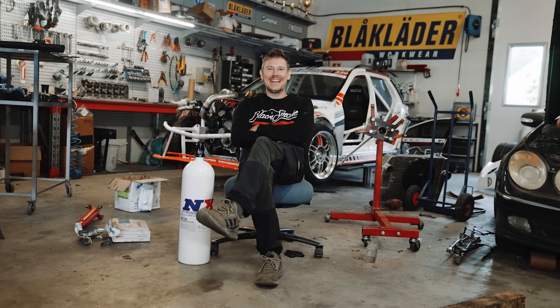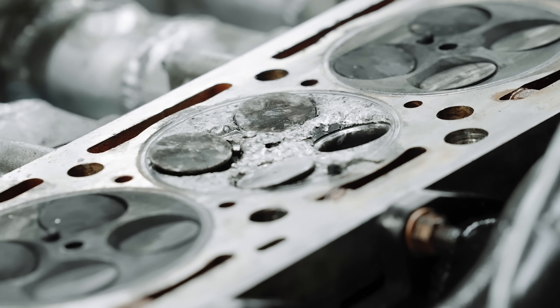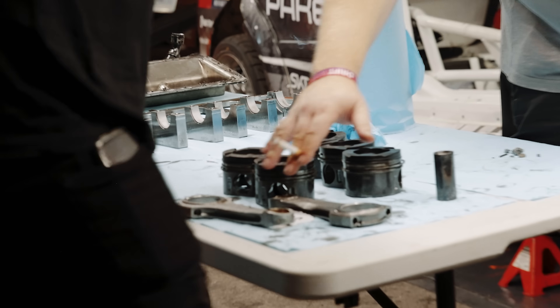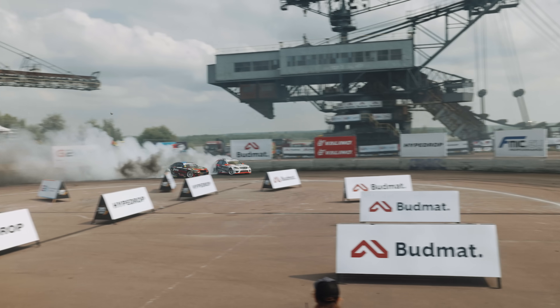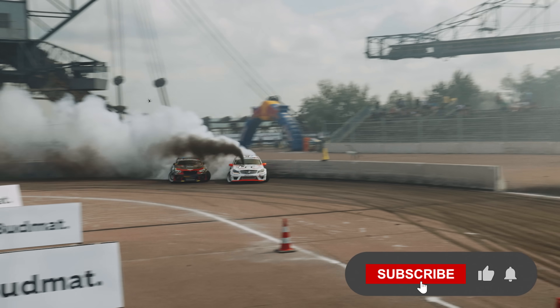We sold everything — we sold the broken block, the pistons and rods, and a lot of people got good souvenirs. So yeah, that was Germany — not what I was expecting.